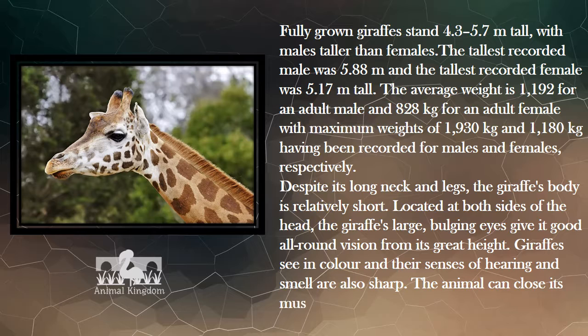Located at both sides of the head, the giraffe's large, bulging eyes give it good all-round vision from its great height. Giraffes see in color, and their senses of hearing and smell are also sharp. The animal can close its muscular nostrils to protect against sandstorms and ants.